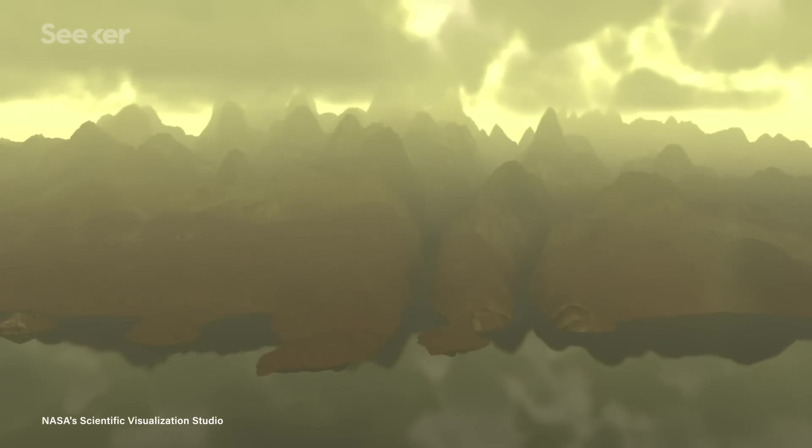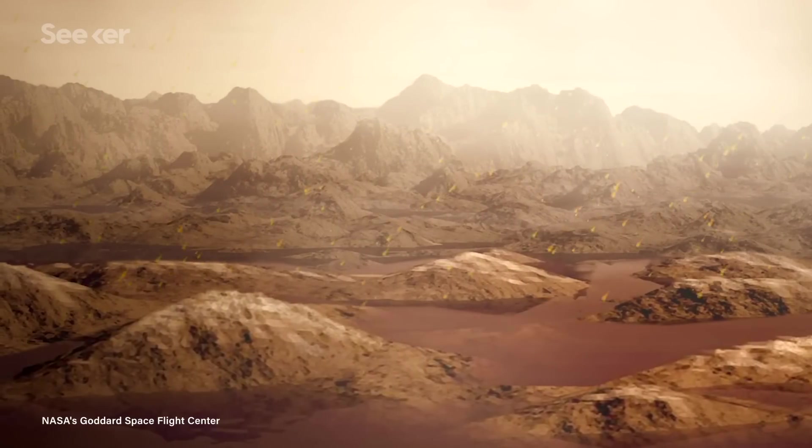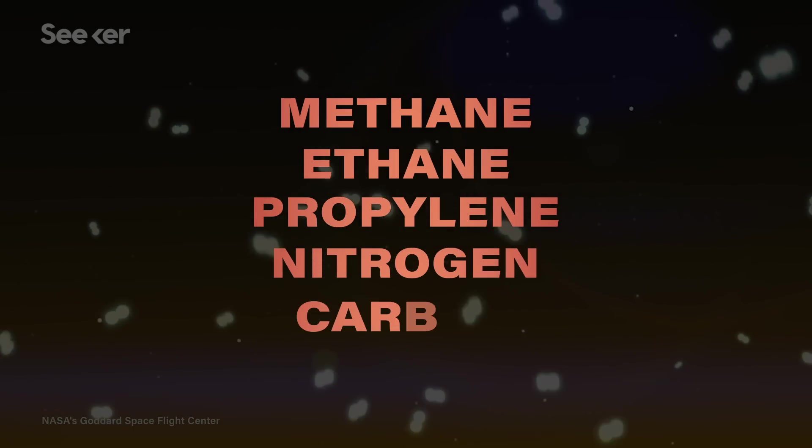The details from this mission provided a few insights. Titan has an atmosphere, winds, dry riverbeds and lakes, mysterious dunes, a possible subsurface ocean, cryovolcanoes, and, most excitingly, key ingredients for life, like methane, ethane-propylene, nitrogen, and carbon. It was these qualities that propelled the creation of the Dragonfly mission.